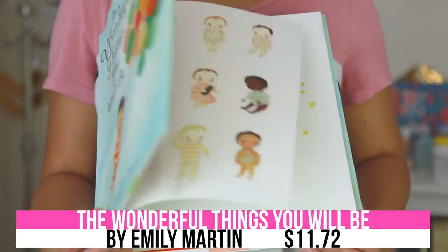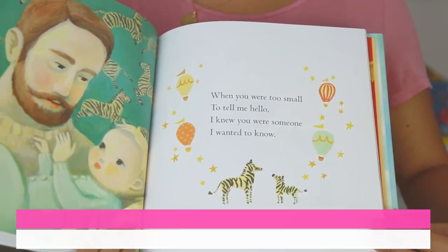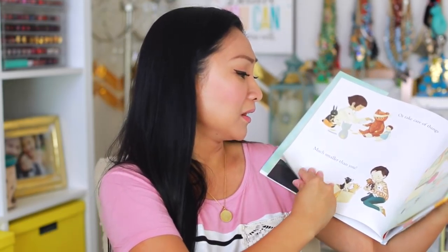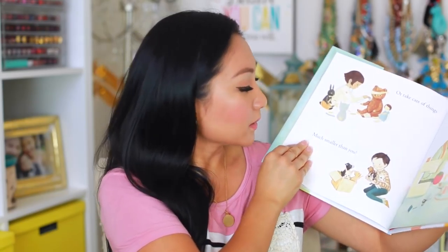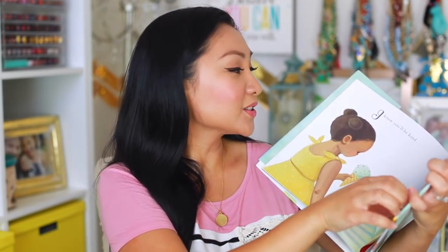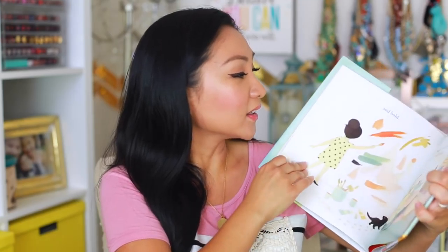My other favorite book is called 'The Wonderful Things You Will Be.' I bought this on Amazon. The first time I tried to buy it, it was sold out, so I was on a wait list and they emailed me when it came back. It's an amazing book all about the things your child could be when they grow up. One of my favorite parts is about how you can take care of something much smaller than you — like taking care of your pets, and Liam has three pets. It says things like, 'I know you'll be kind and clever and bold, and the bigger your heart the more it will hold.'